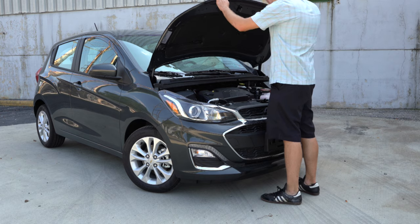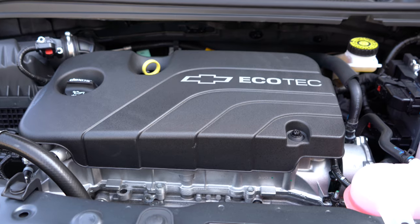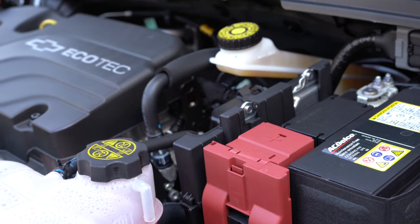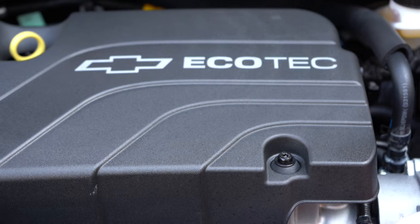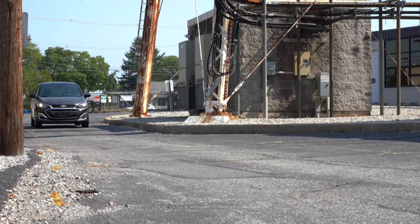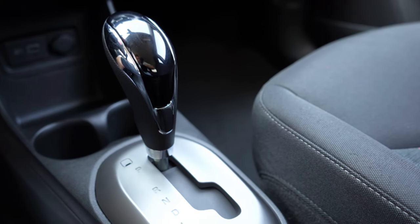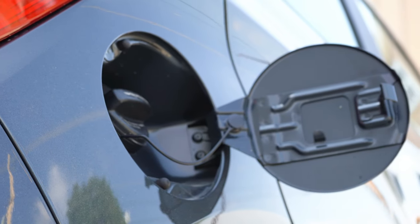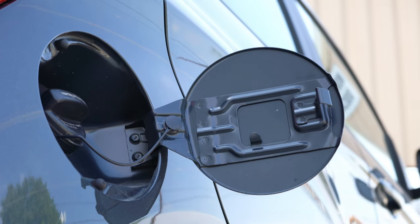Regardless of trim level, the powertrain on the Chevy Spark will be the same. Powering this little guy is a 1.4-liter naturally aspirated inline four-cylinder engine putting out 98 horsepower at 6,200 RPM and 94 pound-feet of torque at 4,400 RPM. Power is sent to the front wheels through either a five-speed manual or a CVT — we have the CVT today. MPG comes in at 29 city / 38 highway for the five-speed, and 30 city / 38 highway for the CVT.